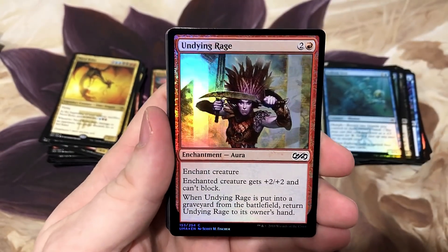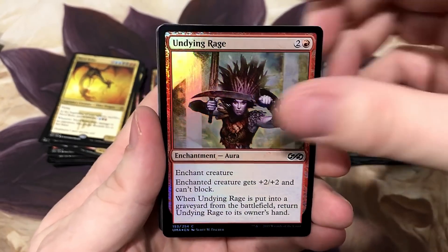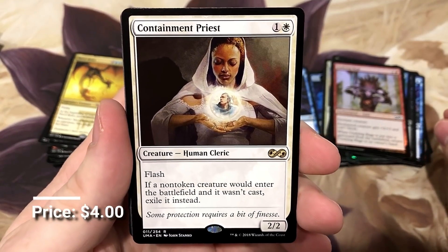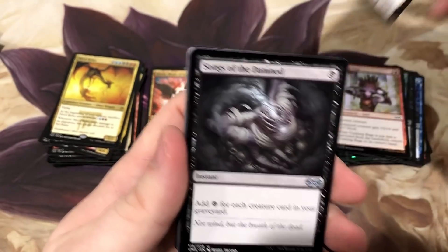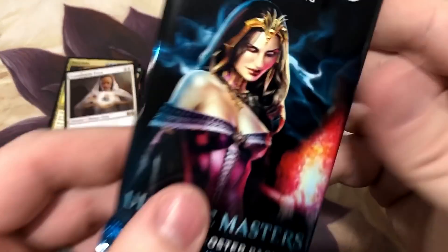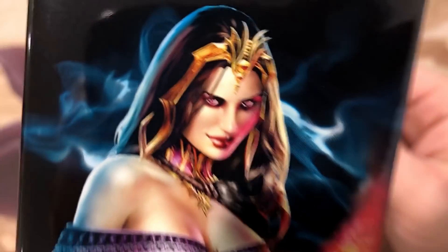Get right to those rares - Elemental token foil, Undying Rage, and Containment Priest. Solid card, nice little lockdown card. We'll peek through the uncommons - nothing there. We couldn't get Jace, but can we get Lily?